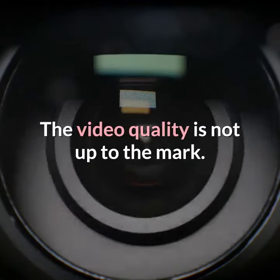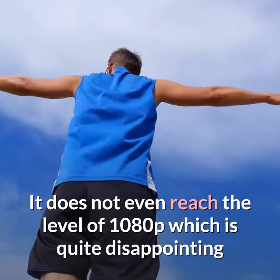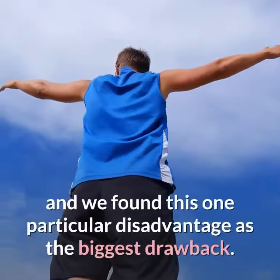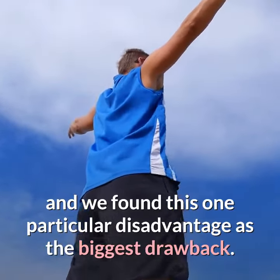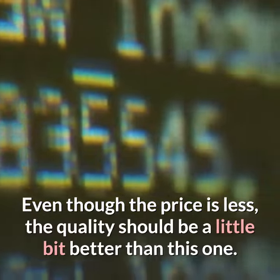The video quality is not up to the mark. It does not even reach the level of 1080p, which is quite disappointing, and we found this particular disadvantage to be the biggest drawback. Even though the price is less, the quality should be a little bit better than this.